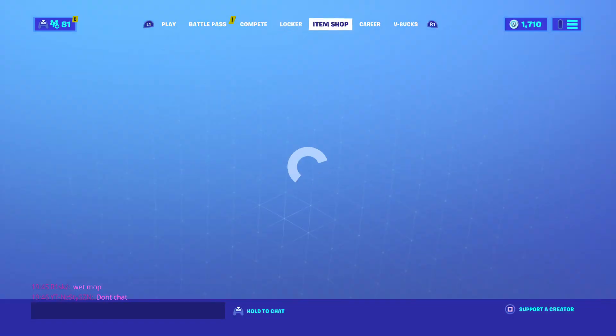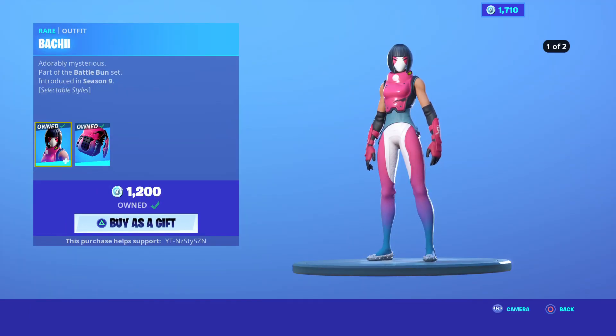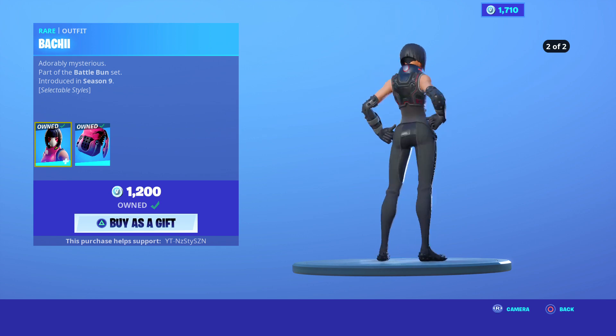Yo what's up guys, it's your boy Nasty here and we're back with another Fortnite item shop video. In today's shop we've got the Bachi — very sweaty skin. It does have selectable styles as well, you can go black, really clean.